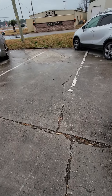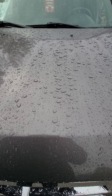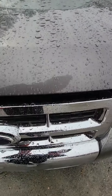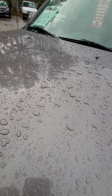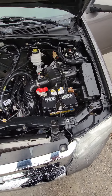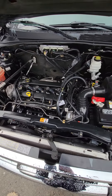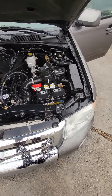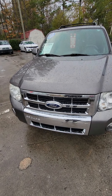All right, let me pop the hood. Bear with me while I find the button. All right, there you go.